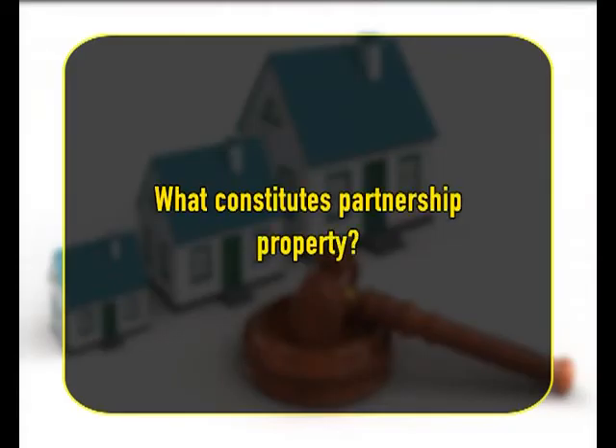Further, during the subsistence of the partnership, no partner can deal with any portion of the property as his own, nor can he assign his interest in a specific item of the partnership property to anyone. What constitutes partnership property? It is for the partners to determine by their agreement what shall be the property of the firm. Section 14 lays down rules for ascertaining the intention of the partners for this purpose.